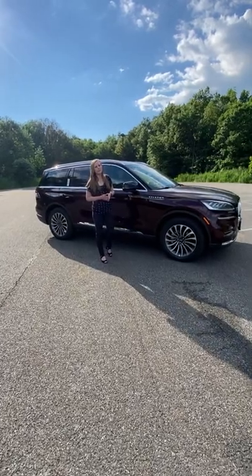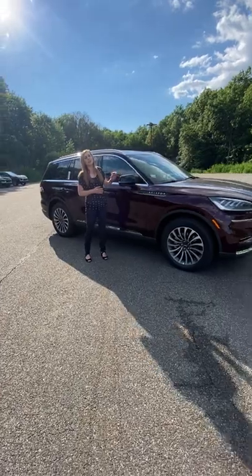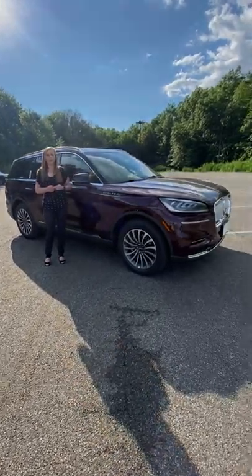Corinna Limbacher here from Healey Lincoln, and I just want to go over just a couple of things on this stunning Aviator.